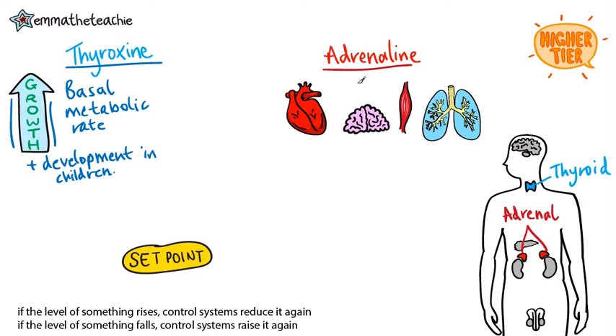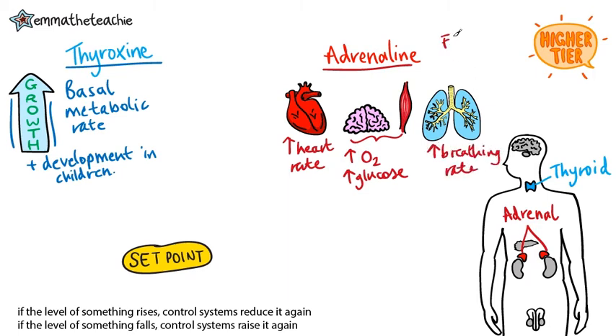Next is adrenaline, produced by the adrenal glands. This hormone increases the heart rate. It also increases the amount of oxygen and glucose supplied to the brain and the muscles, and finally it increases your breathing rate. These changes prepare you for the fight or flight response. Say you see a wild boar in the forest and it charges at you — you might try to fight it or you might run away. So adrenaline is produced in stressful situations. When the situation is over, the adrenaline levels naturally lower.